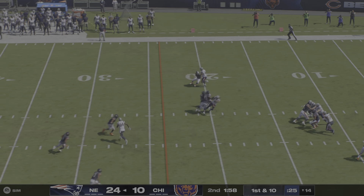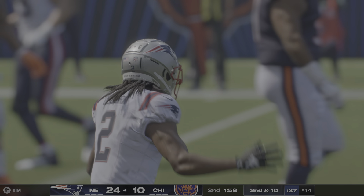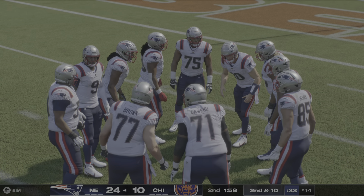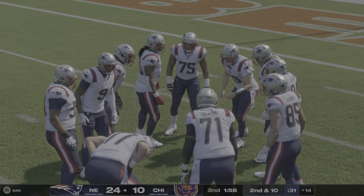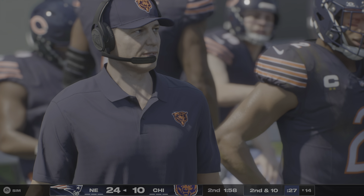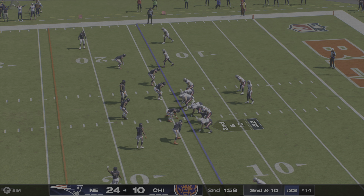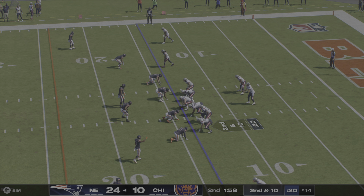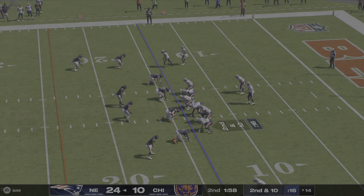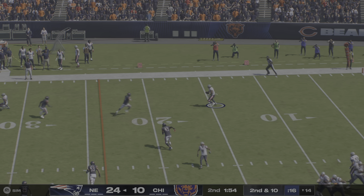Here's May to throw it on first down. And he can't hang on through the contact. It's incomplete. What a good job defensively to meet him just as the ball was arriving. On a day where he's completed give or take half of his passes, you have to imagine there's a handful of throws he'd like to have back. But the biggest thing — most fortunately for them — they find themselves with a lead despite a bit of an up-and-down performance out of their quarterback.